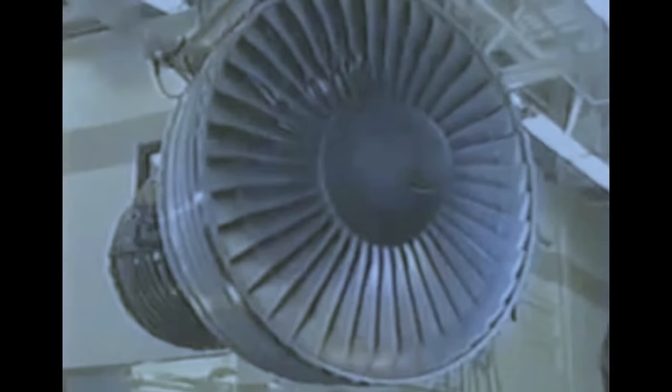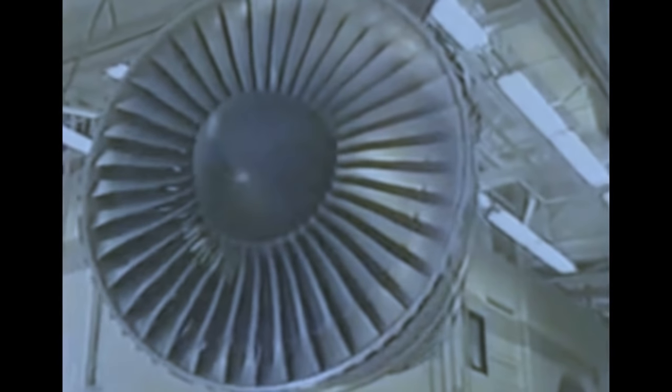Key design features include a new flight deck that requires only two crew members, a number of aerodynamic and technological improvements, and a restyled flexible interior that can be reconfigured in a matter of hours. Today, we'll look at these and other features that make the MD-11 the most advanced and automated commercial aircraft in the world.